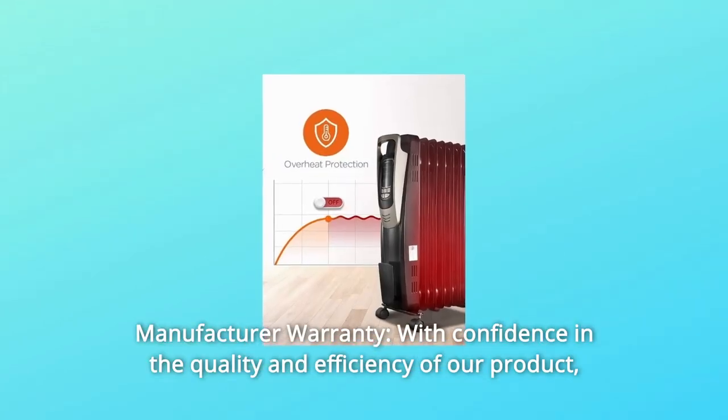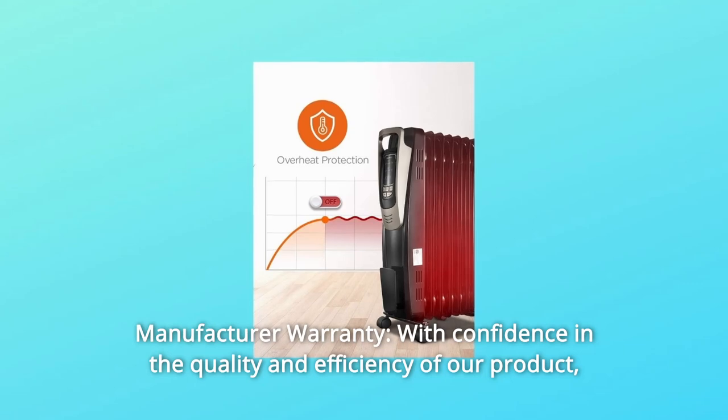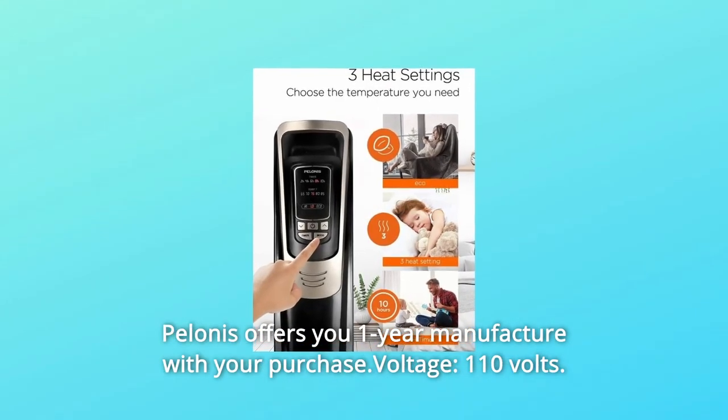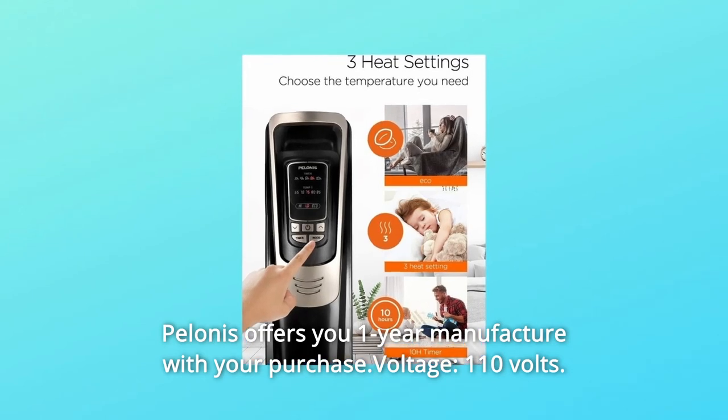Feature 5: Manufacturer Warranty — with confidence in the quality and efficiency of the product, Pelinus offers a one-year manufacturer warranty with your purchase. Voltage: 110 volts.